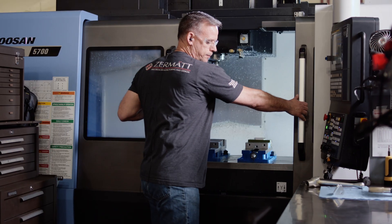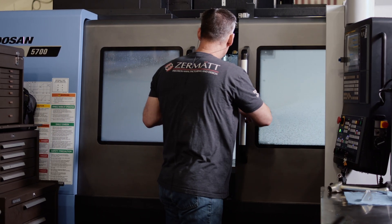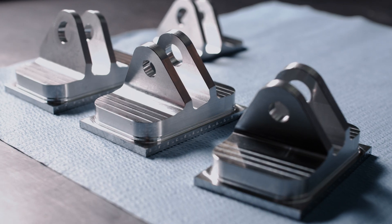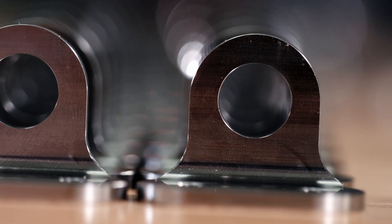And so that was a real good litmus test for ourselves, trying to understand what Doosan machines are capable of. We put the Doosans through the test in terms of what we were looking for in accuracy, and it passed with flying colors.